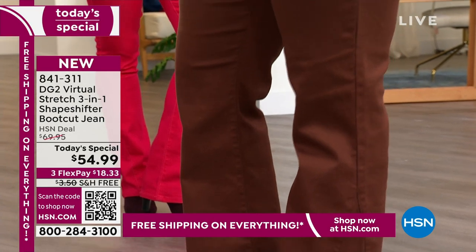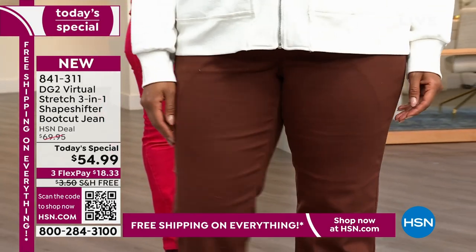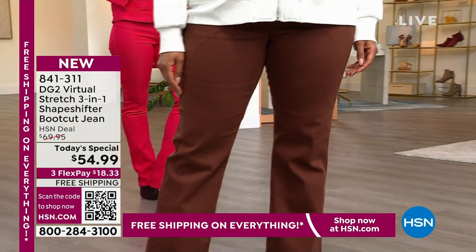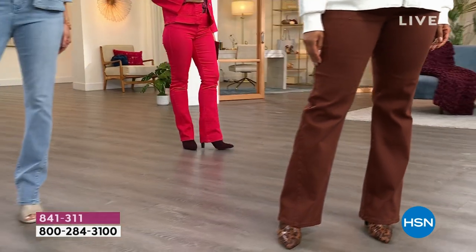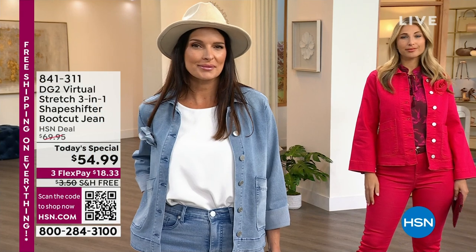As part of our big Super Special Saturday extravaganza, we have an incentive to open a brand new HSN credit card and get $50 instant savings on whatever you decide — whether it's the Today's Special, the coordinating jean jacket, or a top to go back to the Today's Special. That's the best deal we do all year long.